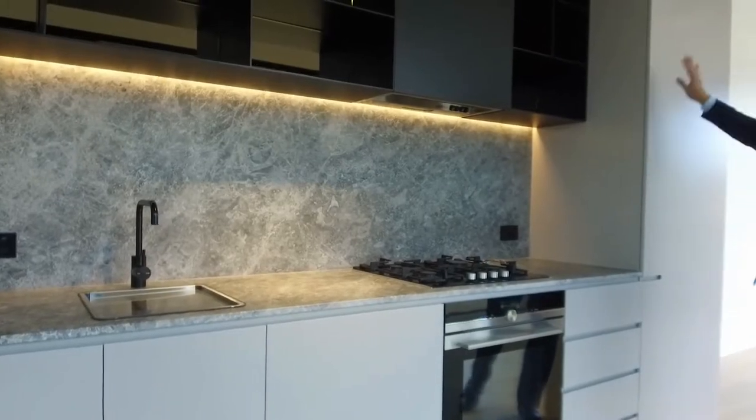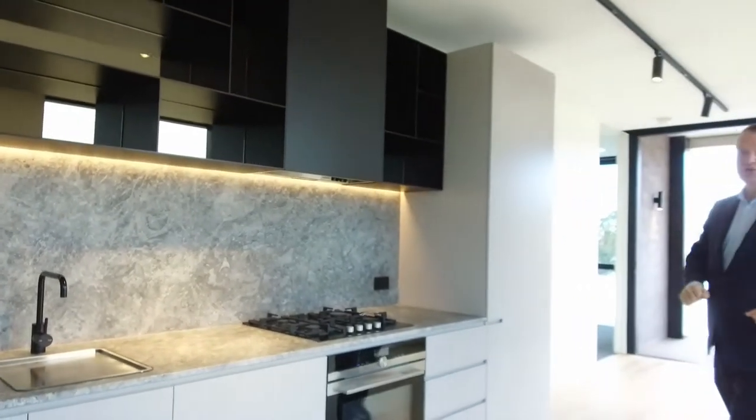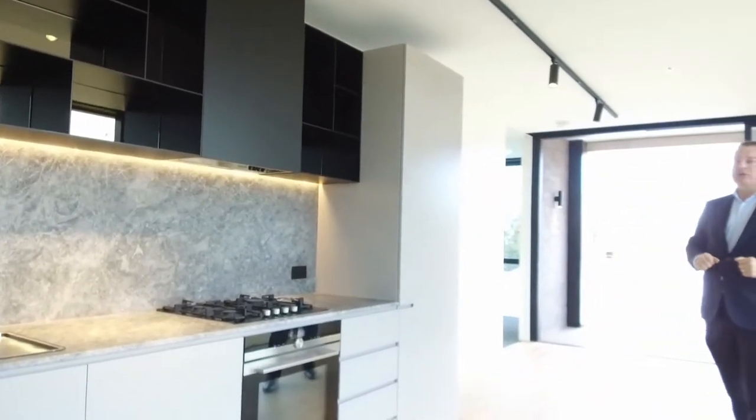In here there's additional storage — everything soft closed, everything backlit. Absolutely beautiful.